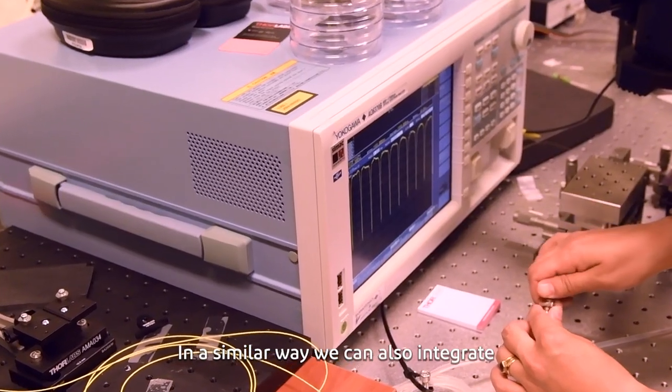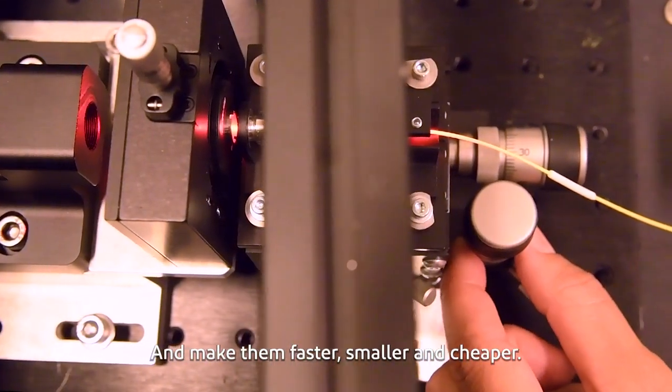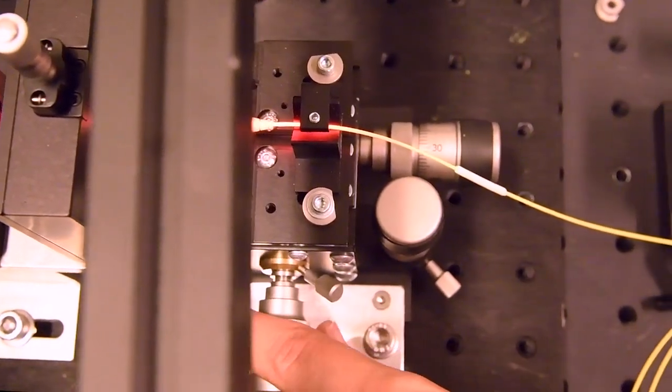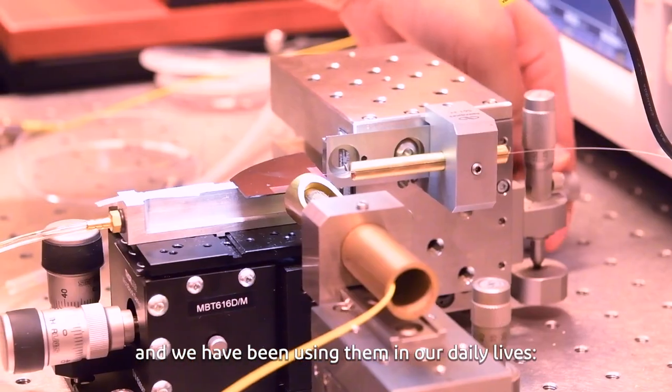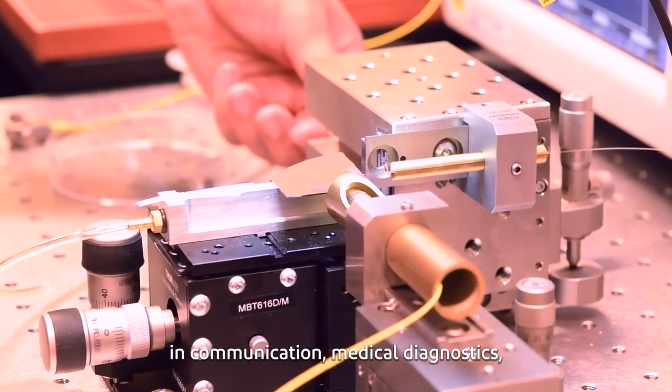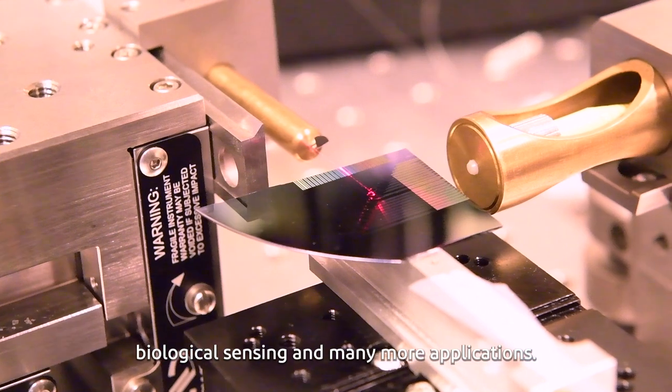In a similar way, we can also integrate optical components into a microchip and make them faster, smaller and cheaper. These devices are called photonic integrated circuits, and we have been using them in our daily lives in communication, in medical diagnostics, biological sensing and many more applications.